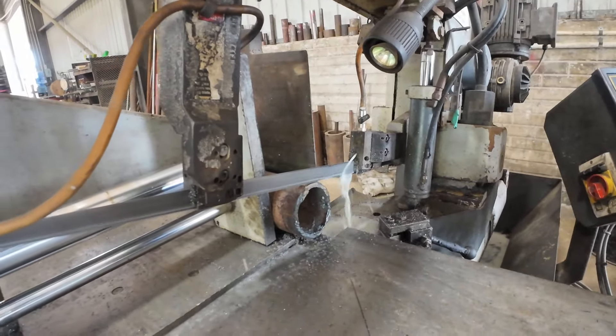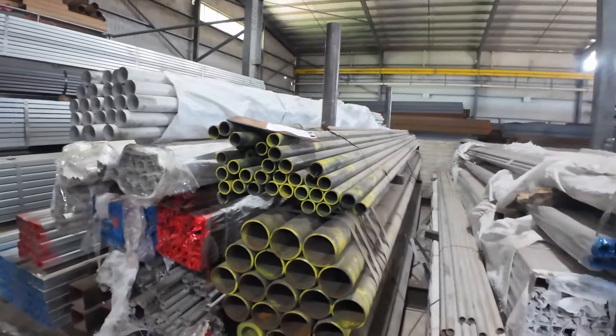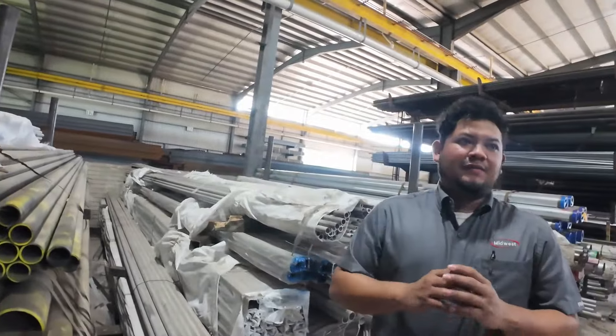And then you have round tubing here as well — this looks like stainless steel, and yes, that's stainless steel. And then this is schedule 40 round pipe. For fence posts, what people would usually use is galvanized fence pipe — those are from galvanized.